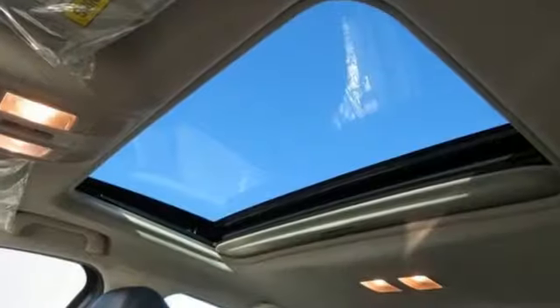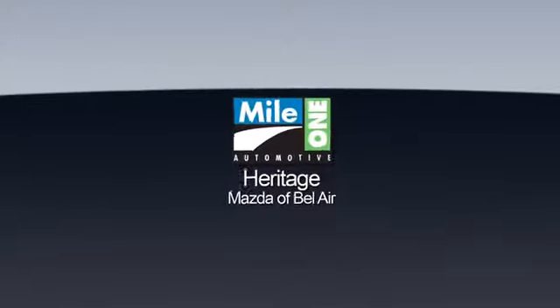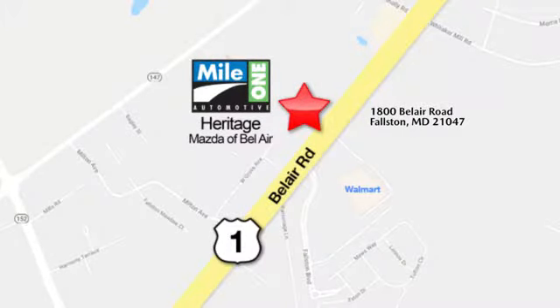With Mazda, driving is what matters most. Experience it for yourself today. Mile 1 Heritage Mazda of Bel Air, conveniently located at 1800 Bel Air Road in Falston.